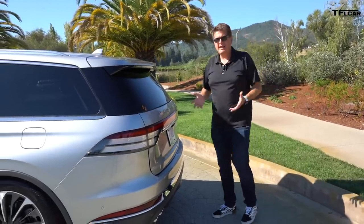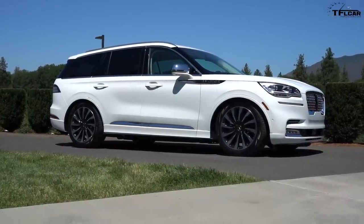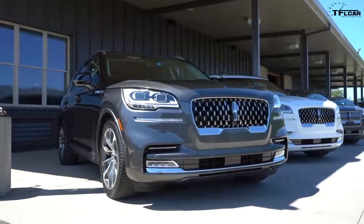At this point you may be wondering what the heck is a Lincoln Aviator and where does it fit in the lineup. It slots in just above the Nautilus and just below the big Navigator. It competes with cars like the Audi Q7 and the Volvo XC90, and all of those are three-row SUVs — which means this is a three-row SUV.